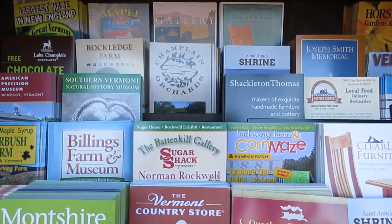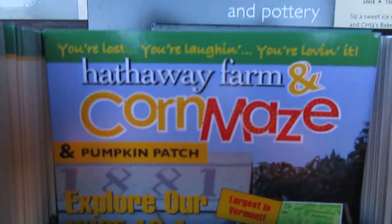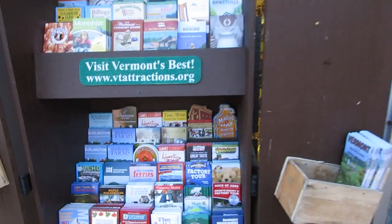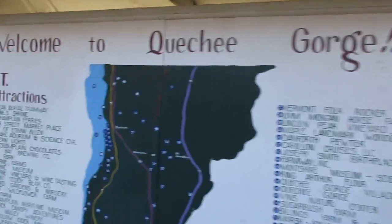Now when you think of fall foliage season, don't just think leaves — you can go spend time in the corn maze. Welcome! I love welcome signs.